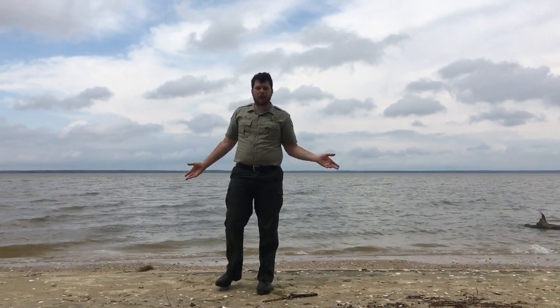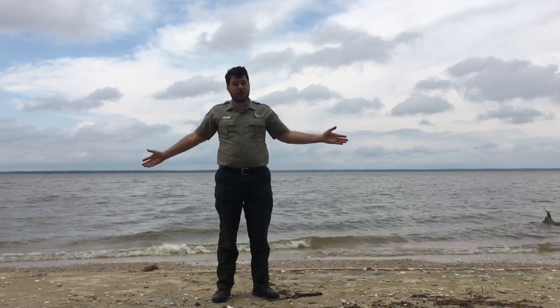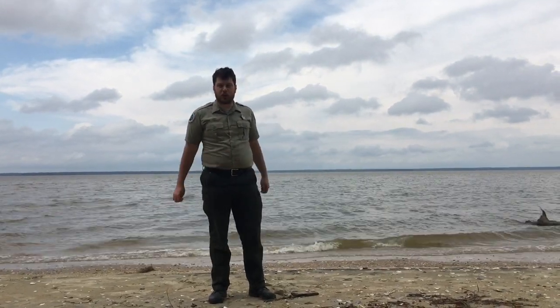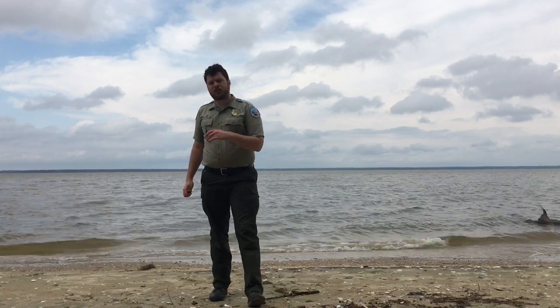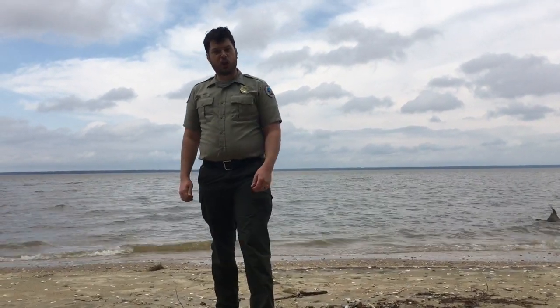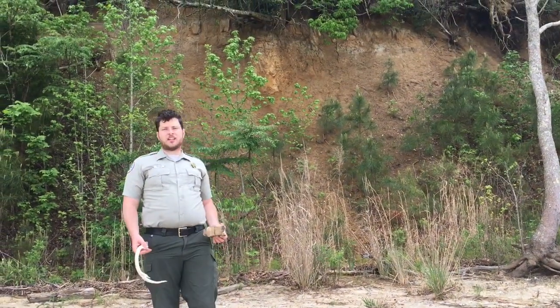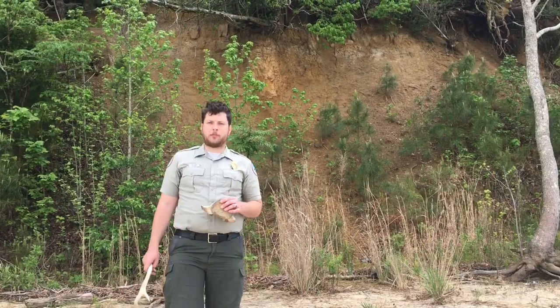Hello everybody and welcome to Chippokes Plantation State Park. I'm Ranger Kevin and we're here along the beautiful shores of the James River. Today we're going to be searching the sediment for breadcrumbs that will lead us to clues about the past. So today what we're going to be taking a look at are the fossils of Chippokes.